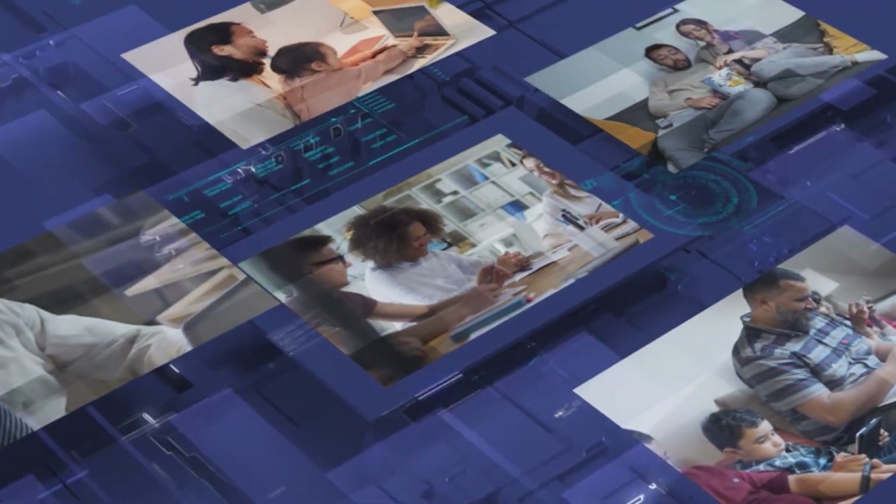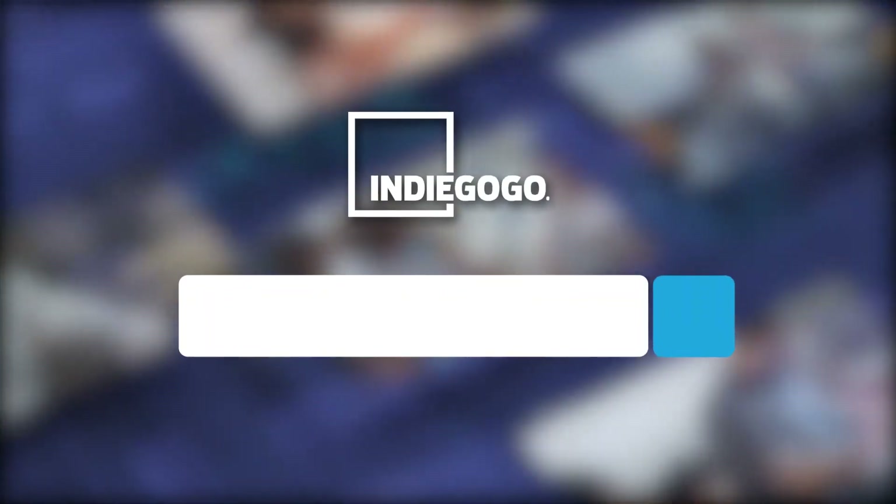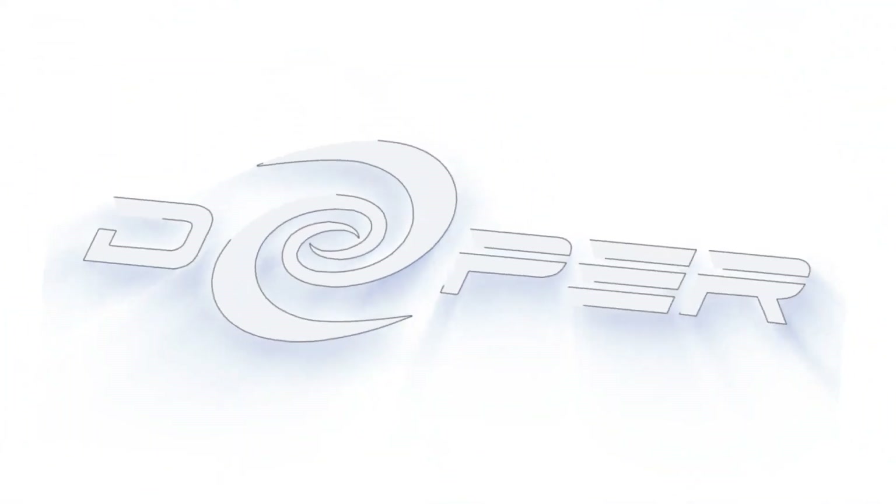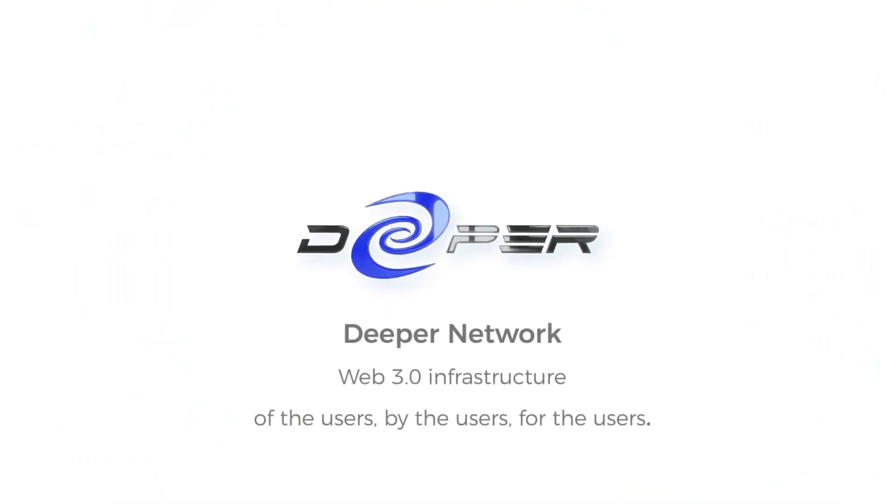Deeper Connect Air will revolutionize your life, work, and entertainment on the Internet. Search Deeper Connect Air at Indiegogo and join us today. Deeper Network — Web 3.0 infrastructure of the users, by the users, for the users.